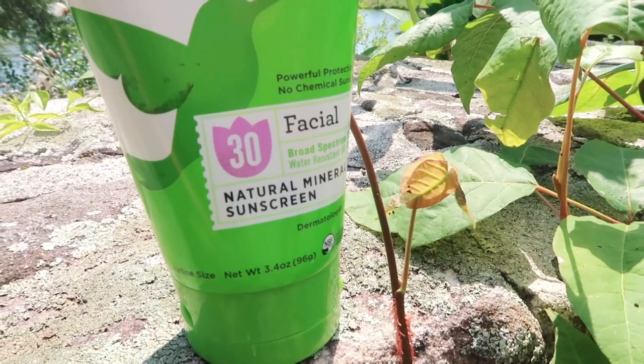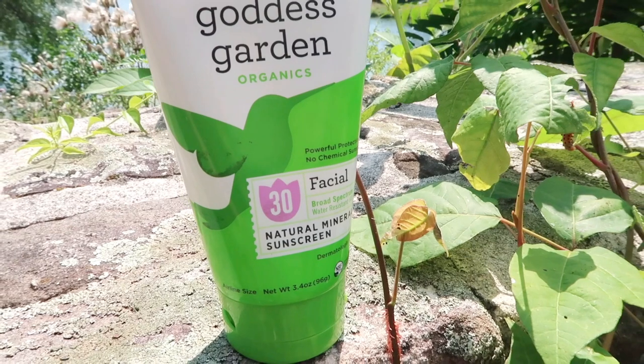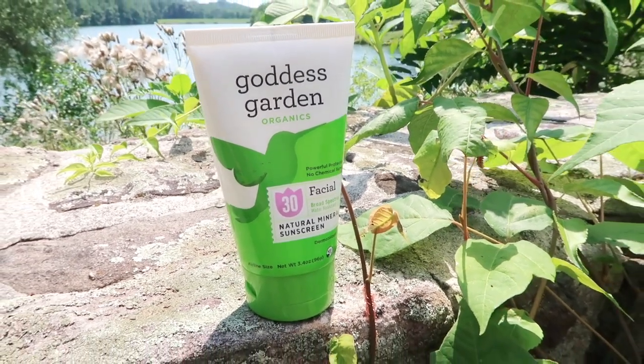I don't put body sunscreen on my face — only face-specific products go there. I picked up from TJ Maxx for five dollars: Goddess Garden Organics SPF 30 natural mineral sunscreen, made for your face with no chemicals. It smells like tea tree, and aloe leaf juice is the number one ingredient. It goes on slightly tacky at first but that goes away. It's natural, and water resistant for 40 minutes.